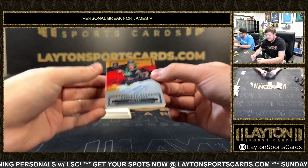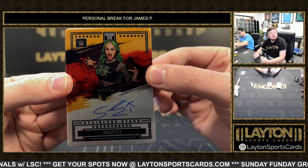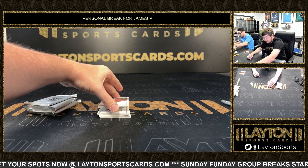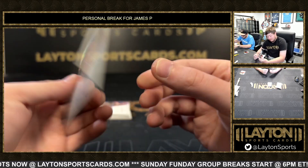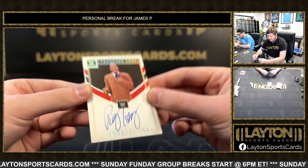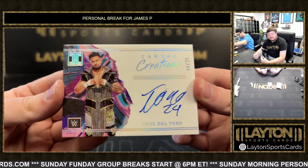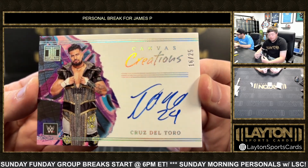Got a Sho on the auto in Stainless Stars, number 2 of 10. Got a Theodore Long 13 of 25 Immortal Ink — Theodore Long. Got a Cruz del Toro on the auto, 16 of 25 Canvas Creations — Cruz del Toro.